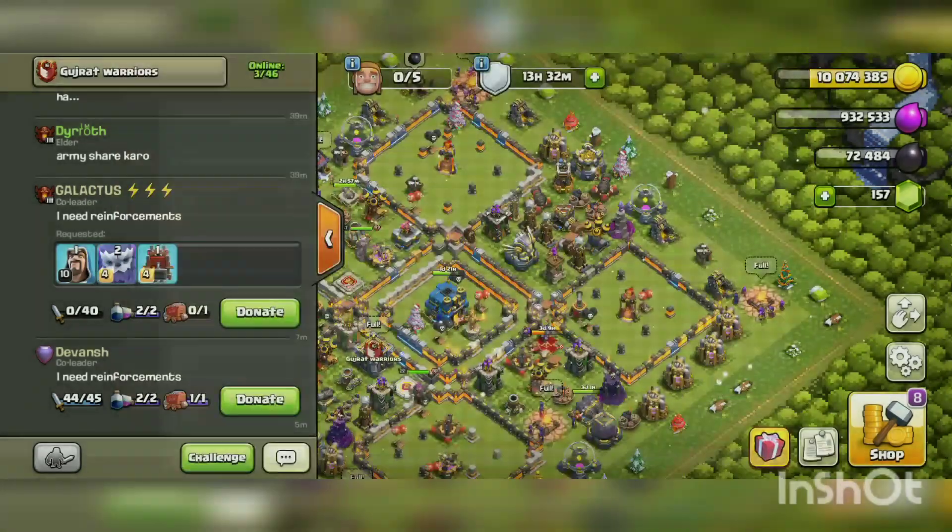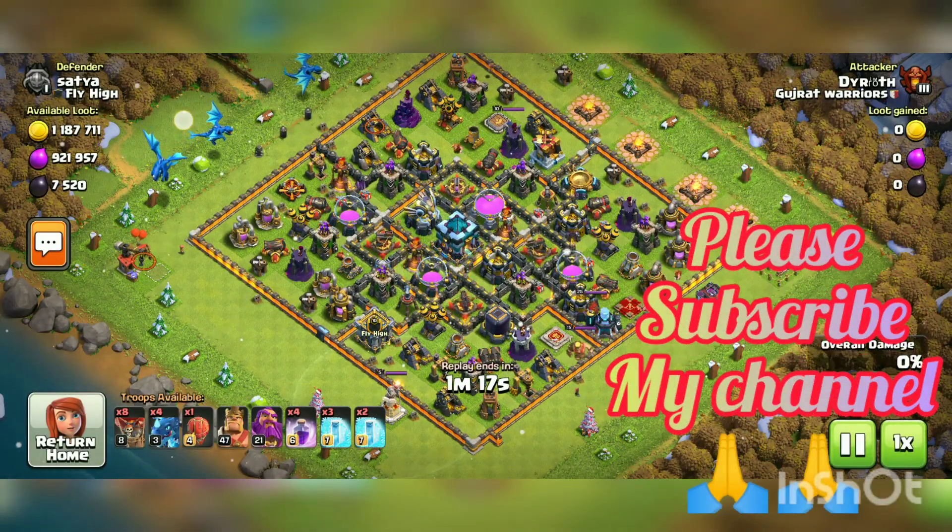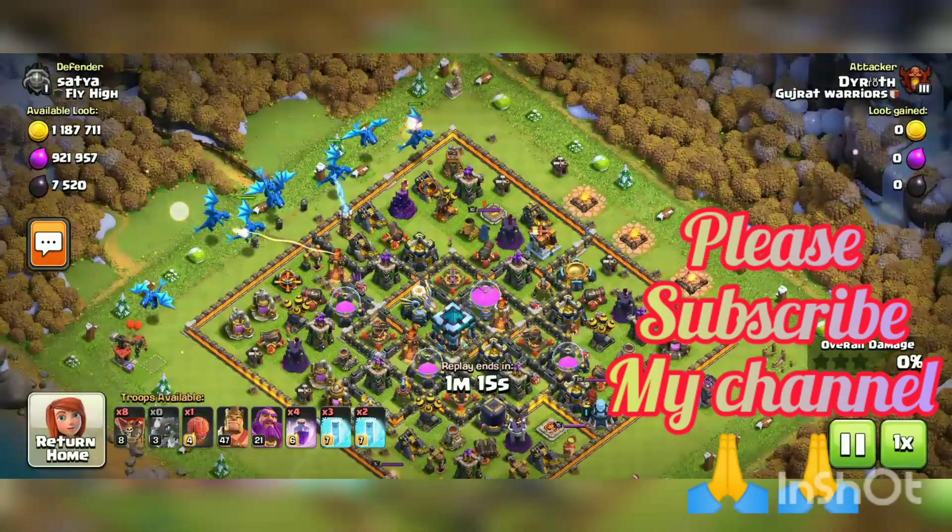Now I'm gonna show you a recorded battle where I use the freeze spell with electro dragon. See you guys and enjoy my video.